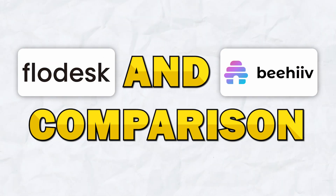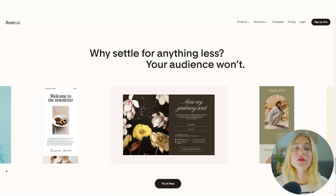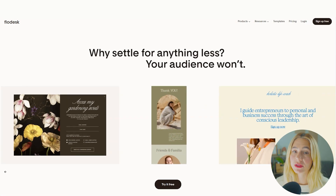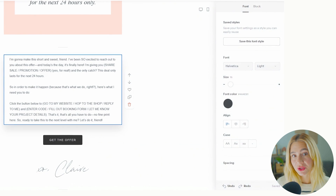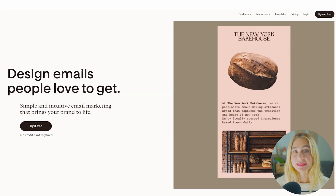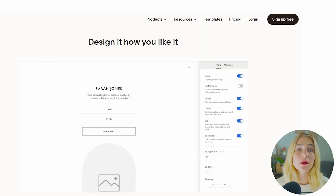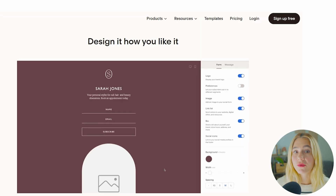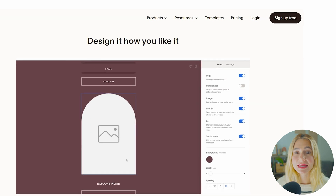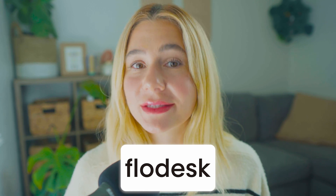Let's compare both Flowdesk and Beehive. Flowdesk is designed with ease of use in mind, which is one of the reasons it's so popular among small business owners and entrepreneurs. Its drag-and-drop feature is incredibly easy to use, even for beginners. The platform also has a minimalistic, clean design that's easy to navigate, without a lot of unnecessary features to overwhelm you, so you can focus on building and sending beautiful emails. Flowdesk is ideal if you're looking for a platform that is simple, quick to learn, and easy to use.